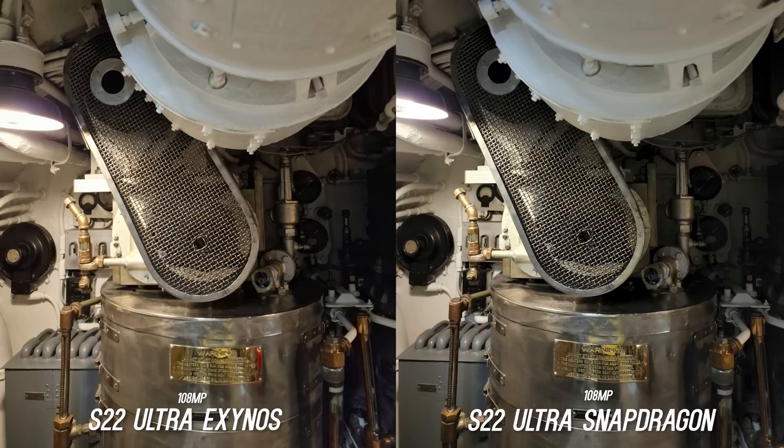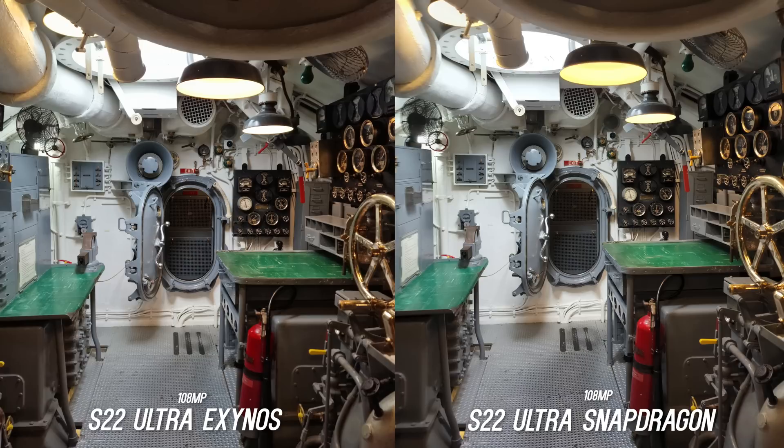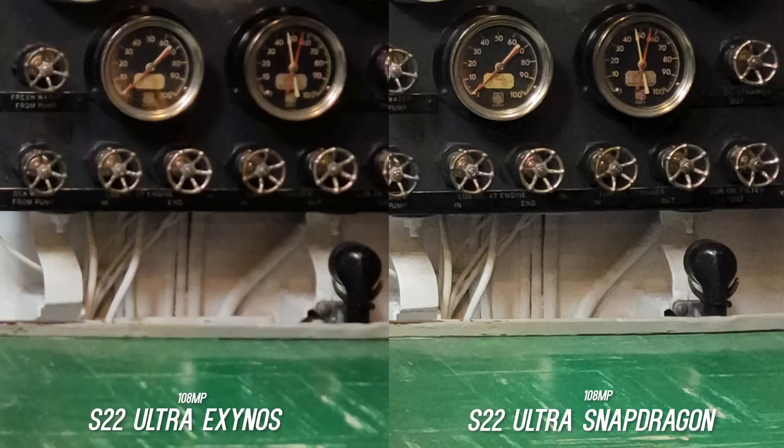I tested the 108 megapixel mode to make sure that there wasn't a huge difference between the two, but the results seem about the same. If you crop into the metal here the Exynos looks softer again. This is a really good example to show the differences in 108 megapixel mode. On the 300% scale crop you can start to see the difference because the Snapdragon just looks more crisp all around. But when you punch into the drastic 1000% scale crop, take a look at the dials — it's a night and day difference. All of that detail is preserved on the Snapdragon version, so that is something to keep in mind if you use this mode a lot.